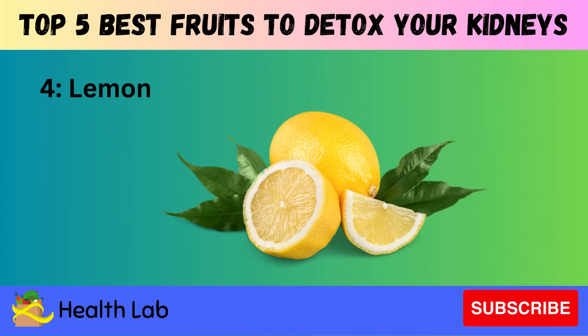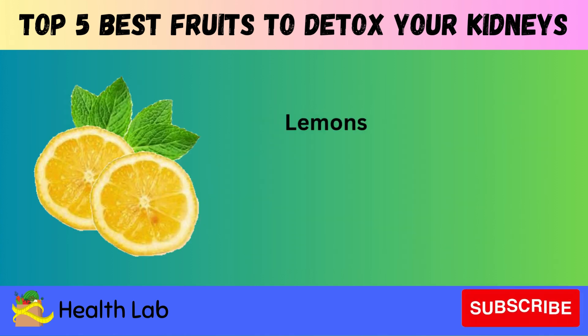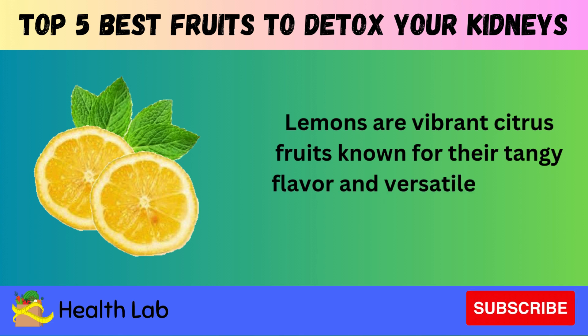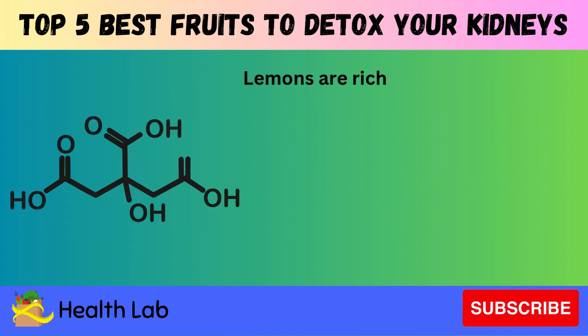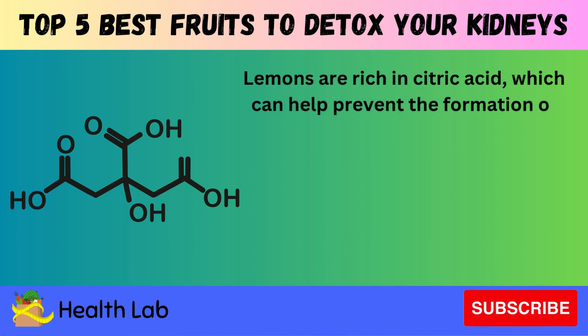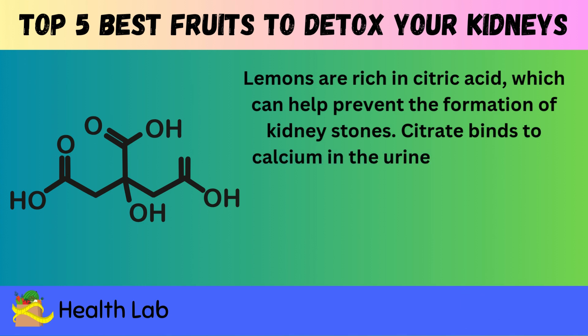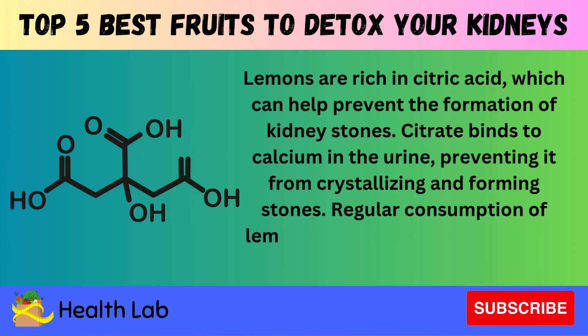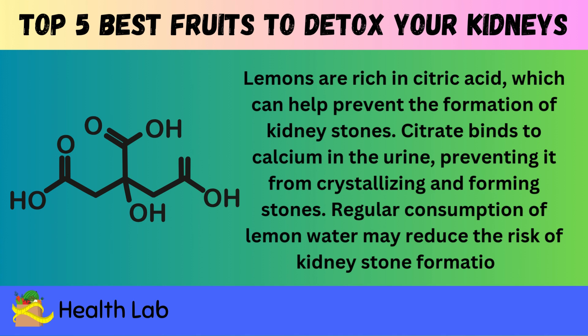Number four: Lemon. Lemons are vibrant citrus fruits known for their tangy flavor and versatile culinary uses. Lemons are rich in citric acid, which can help prevent the formation of kidney stones. Citrate binds to calcium in the urine, preventing it from crystallizing and forming stones. Regular consumption of lemon water may reduce the risk of kidney stone formation.